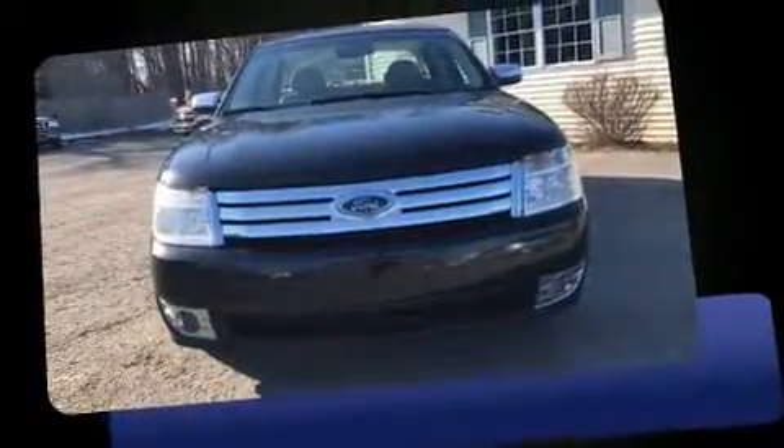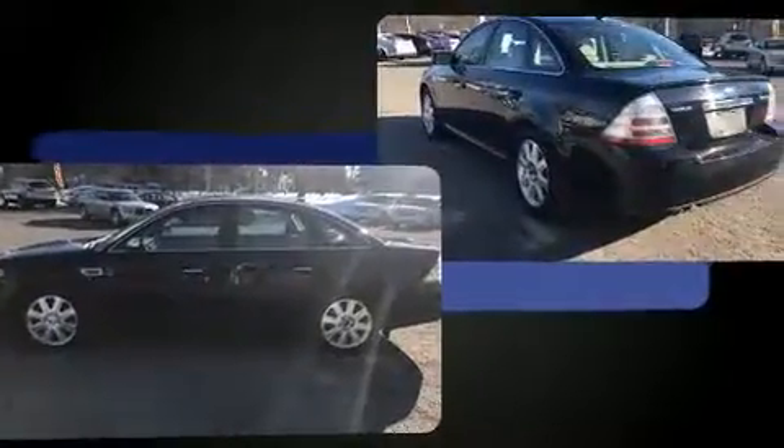Come test drive this 2008 Ford Taurus. This four-door, five-passenger sedan provides exceptional value. It features a front-wheel drive platform, an automatic transmission, and a 3.5-liter six-cylinder engine.